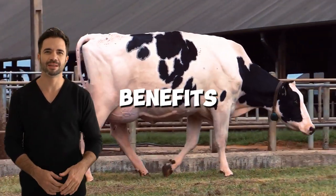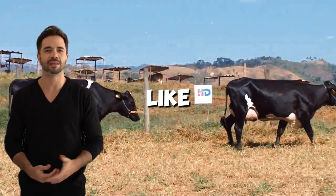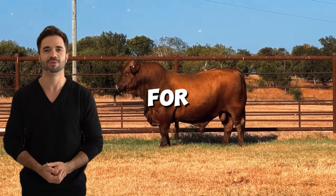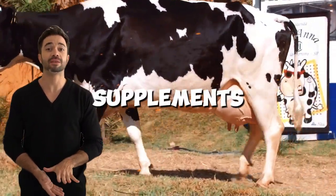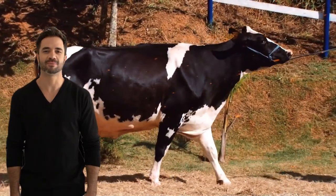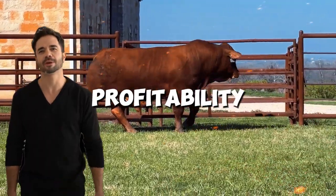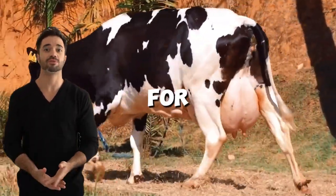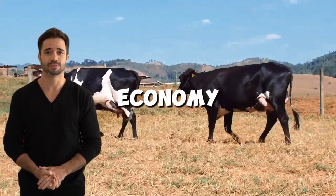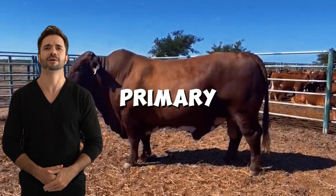In addition to the economic benefits, this strategy also aligns with current sustainability demands. By optimizing resources like land and inputs, systems that integrate Holstein with Beefmaster generate less environmental impact — for example, by reducing dependence on supplements and improving the conversion of forages into meat and milk, the hybrids contribute to more efficient resource management. From a social perspective, this cross also has a positive impact by ensuring greater profitability and economic stability for producers, especially in small and medium-sized operations, strengthening the rural economy and securing the livelihood of thousands of families who depend on livestock farming as their primary activity.